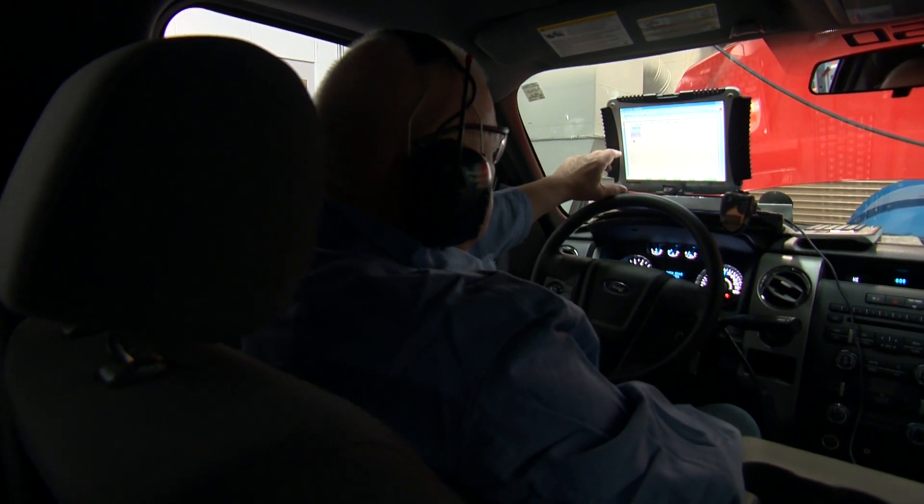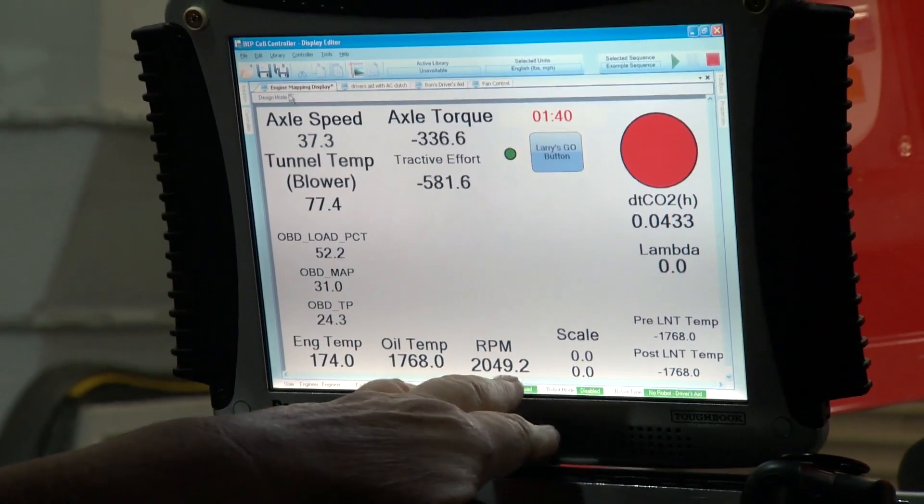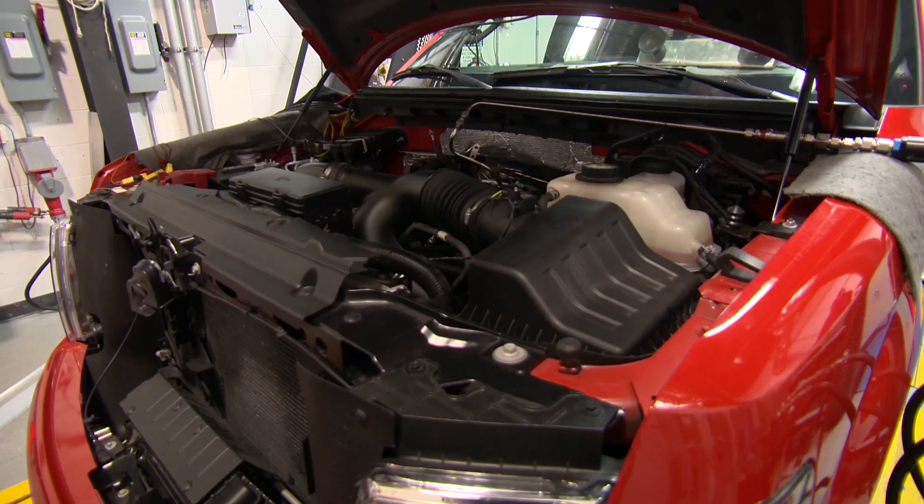We're going to follow the variables: engine temperature, RPM, action, speed, and torque reading.